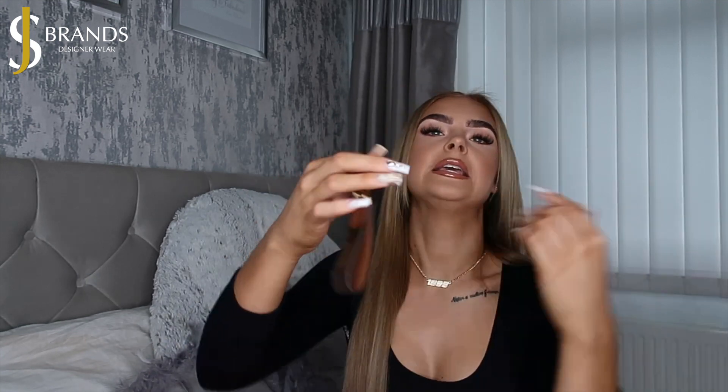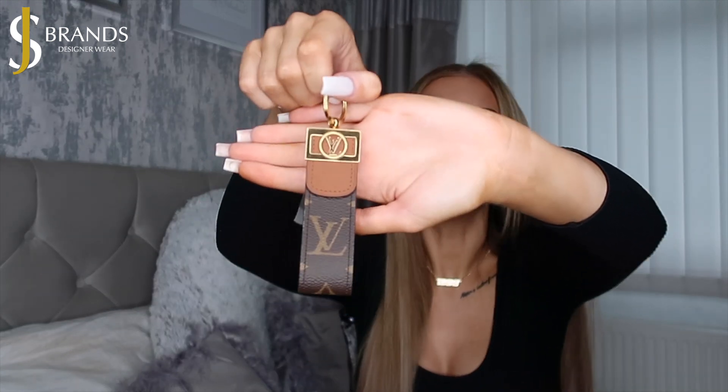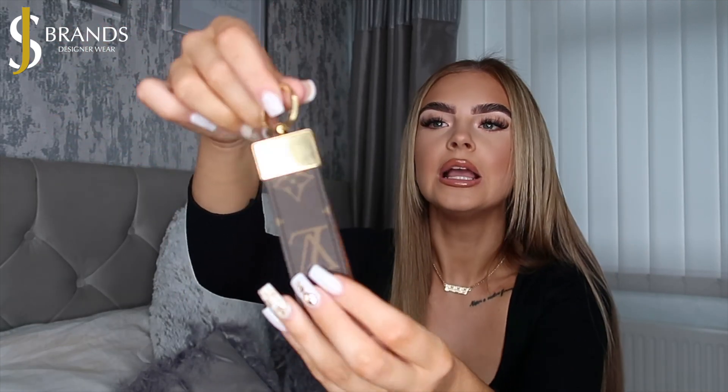Moving on to an accessory you might not think about — key rings. These are cute, very affordable, and perfect if you want to give someone something designer without spending full designer price. We've got a Dior key holder which retails for £200 and SJ Brands have it for £150 — designer but at an affordable cost — which I think is really cute to have on your keys.